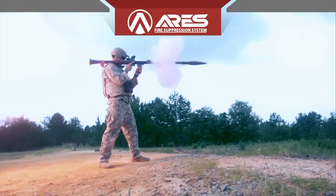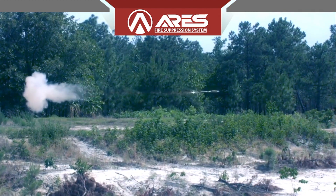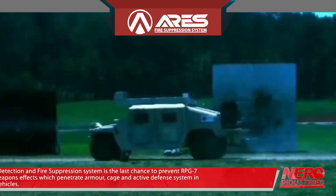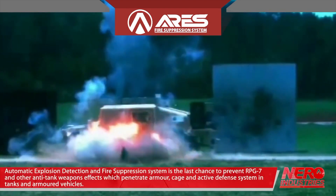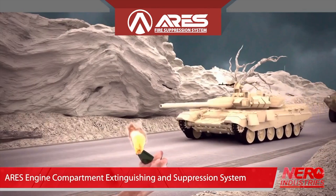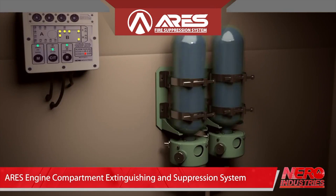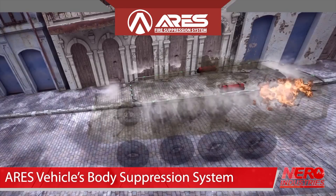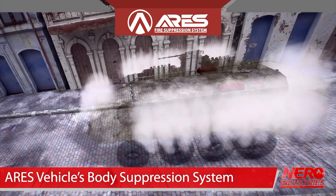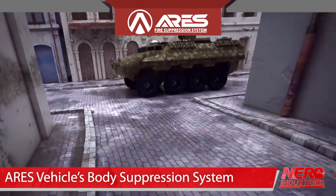You never know when the RPG will hit your vehicle and you never know when there is going to be an explosion inside, so it's a good idea to have an automatic explosion suppression system inside your vehicle to protect both the vehicle and the crew. Besides the crew fire suppression system, we also have the engine fire suppression, body extinguisher system, and tire extinguisher system — that is called 360 degrees of protection for all fire scenarios.